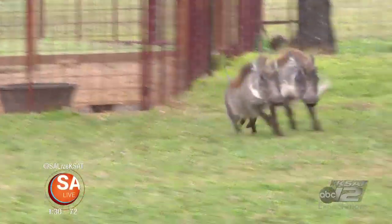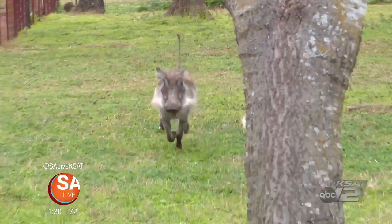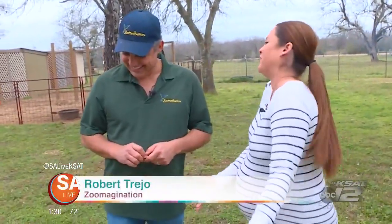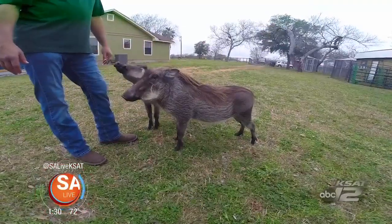They're like little Pumbas. We are here at Zoo Imagination and Robert Trejo joins me to introduce us to these fabulous little warthogs. These guys are new here. We've had them since they were little babies.